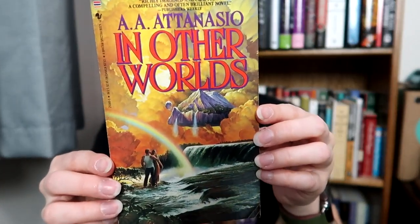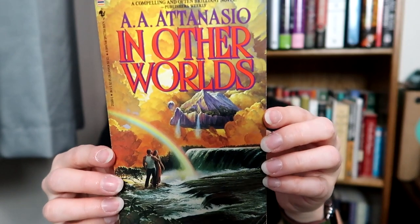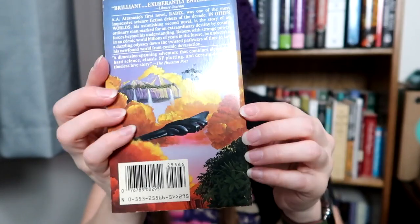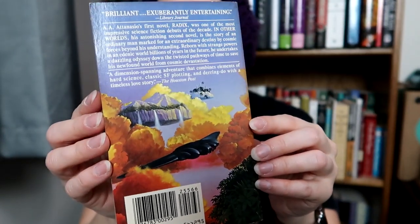I got A.A. Attanasio — this is a sci-fi book, kind of like sci-fi fantasy. In Other Worlds. Beautiful wraparound cover.